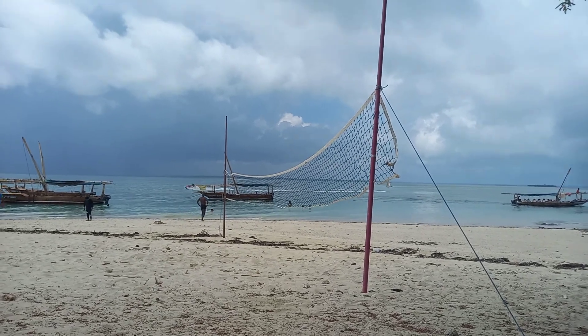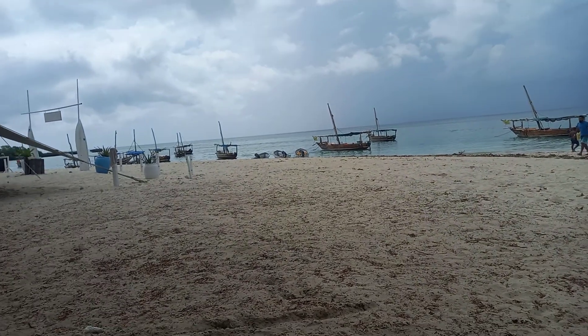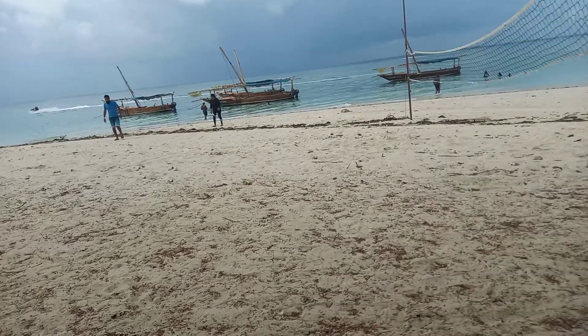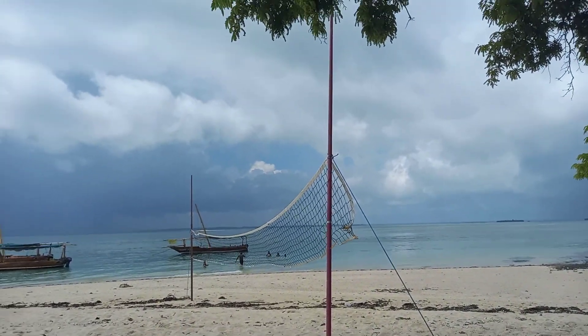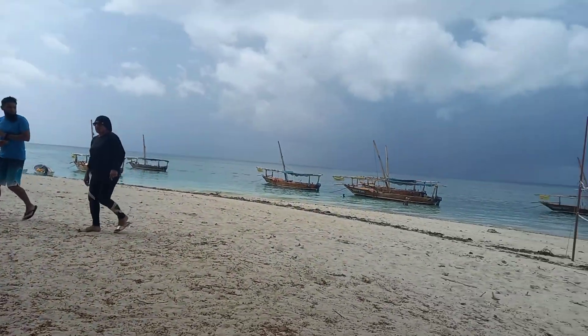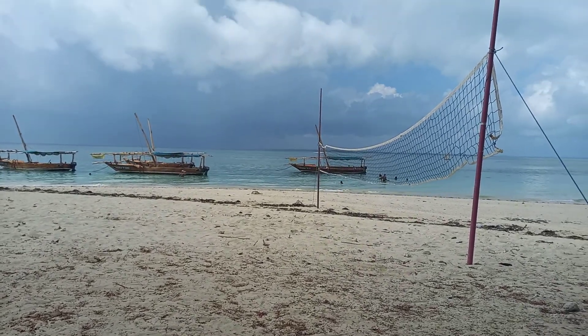Just beautiful, just absolutely gorgeous. You can see the sandbar disappearing. Zanzibar and all the beautiful little islands around it — it's something to see.